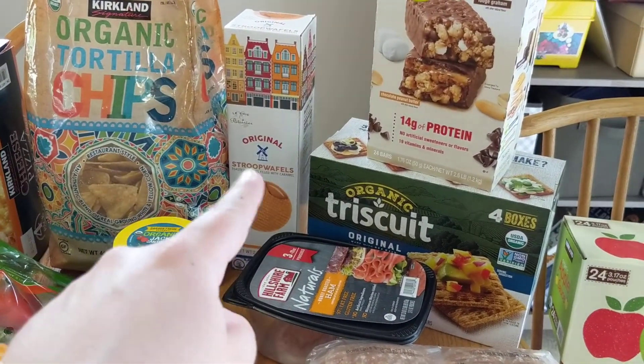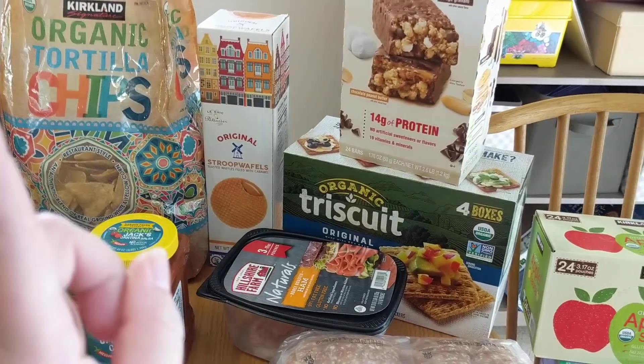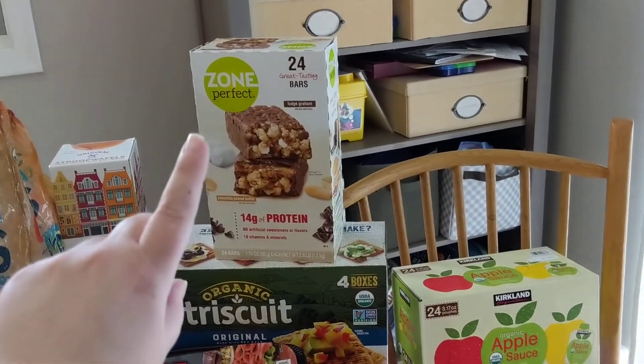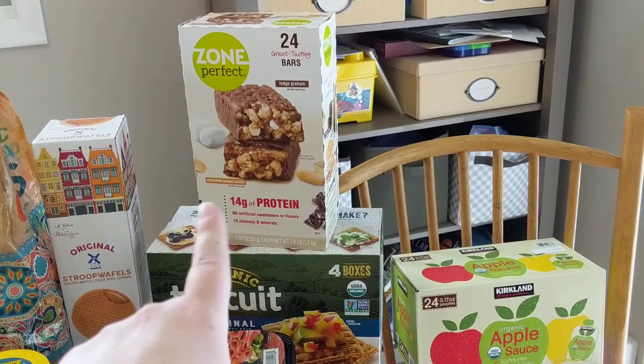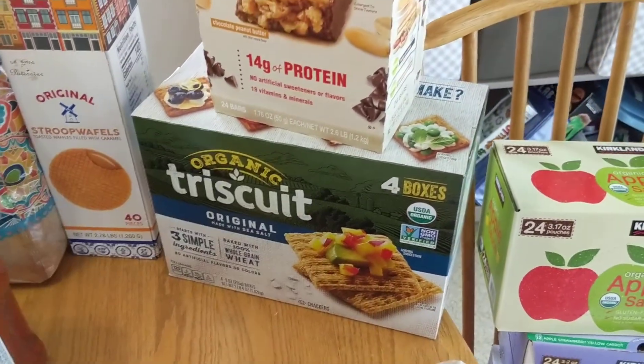I got some Stroopwaffles because they're delicious, and my mother-in-law agreed to share this pack with me, so technically those are from her. We also got some Zone Perfect protein bars — the fudge graham flavor and the chocolate peanut butter flavor.